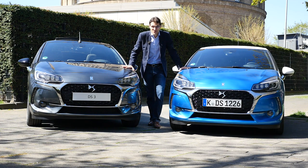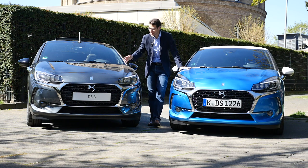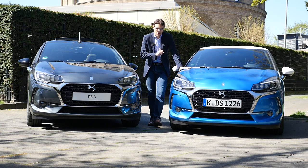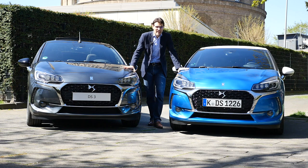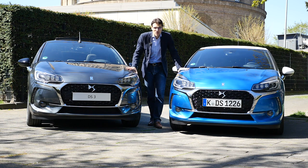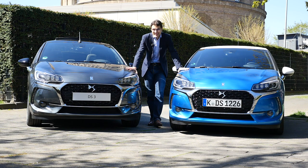Bonjour à tous! A French Autofuel episode here today with the new DS3 as a hatch, as the convertible, and the new DS Performance with 210 horsepower. We are going to cover all the different versions of this car. It's a separate brand now — split off from Citroën — with updates on the exterior, interior, and the driving experience. Petrol engine, diesel engine, and the new top petrol engine. Let's go!